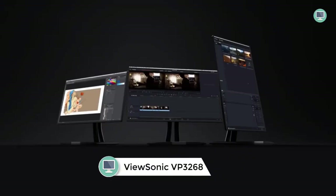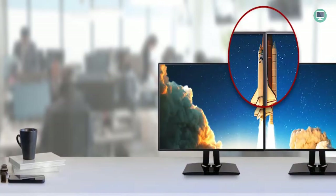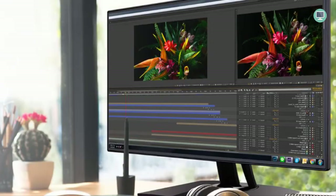Number five: ViewSonic VP3268-4K — 32-inch premium IPS 4K monitor. ViewSonic's VP3268-4K is a premium 32-inch IPS monitor that delivers stunning 4K visuals, perfect for office productivity, graphic design, and photography. With advanced ergonomics and color accuracy, it provides an immersive viewing experience with rich colors and sharp details. The built-in hardware calibration ensures that colors on screen match the original file, and flexible connectivity options allow you to connect to a variety of devices.